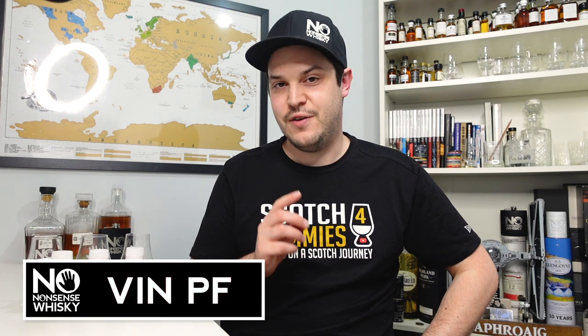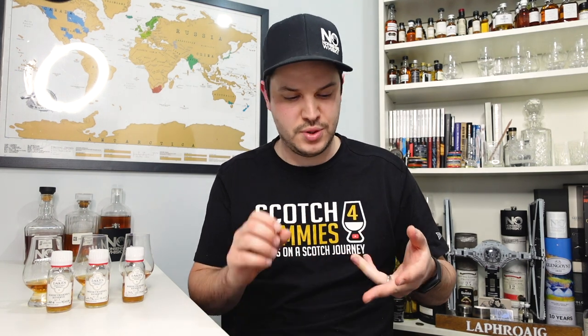Hi there, welcome to No Nonsense Whiskey. My name is VinPF and on today's episode we're going to be doing another Sample Saturday. If you're not sure what I'm talking about, occasionally I'm going to be doing these videos on a Saturday where I cover some samples I've picked up from various different things like subscription services, PR samples, tasting boxes, things like that, banding them together in some kind of theme — usually the distillery or some such.